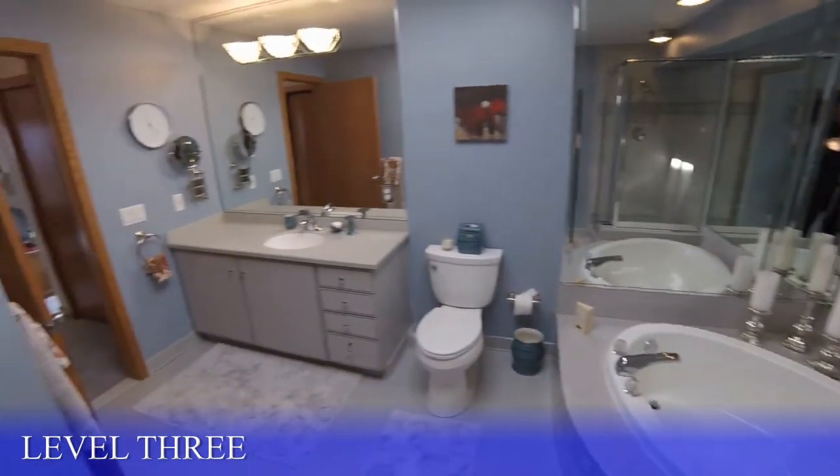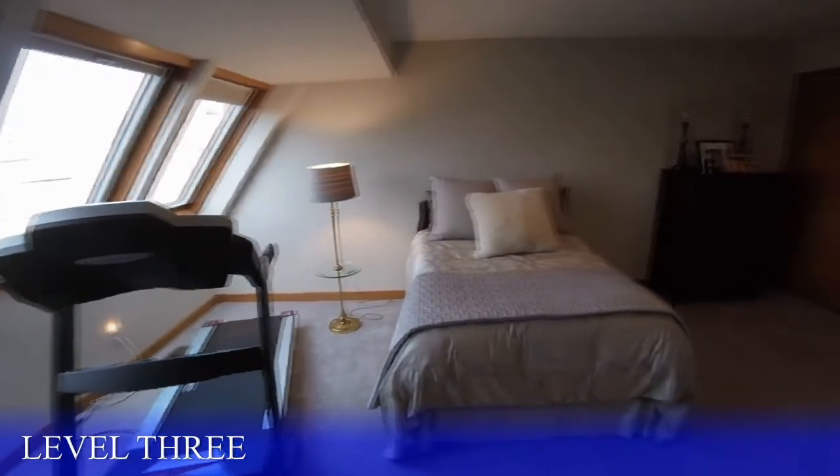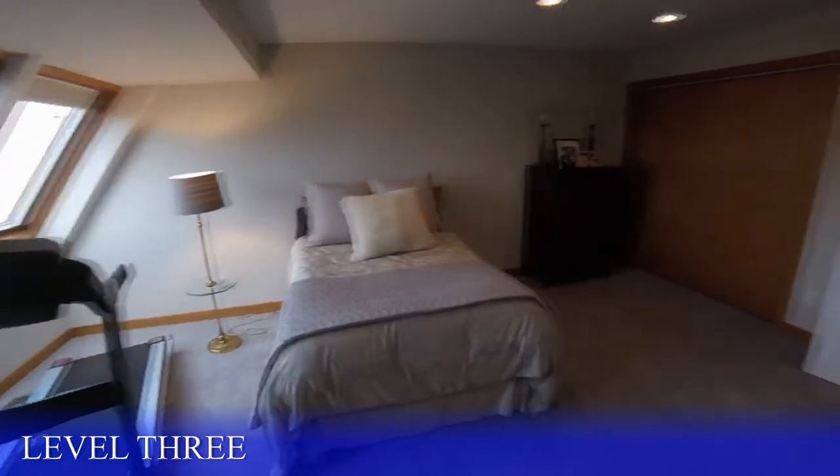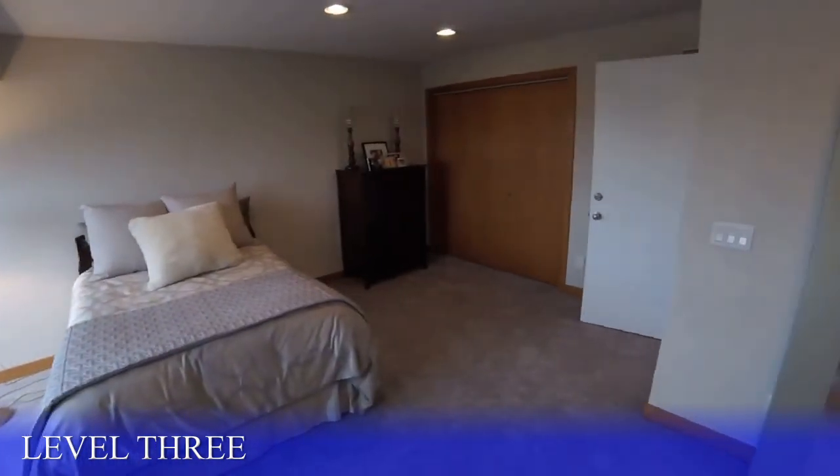You could share this third-floor bedroom space or create a home office or media room. Luxury waterfront living at its best.